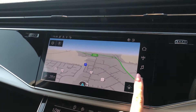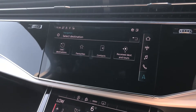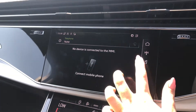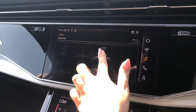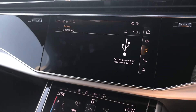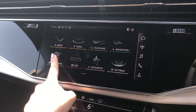Moving over to the centre console, you have your full touchscreen Audi multimedia interface, which adds to the very modern and updated look of this vehicle. You have your navigation system with a colour map which can be moved around and you can store your favourite destinations. You also have your telephone and media settings, which allow you to connect your mobile phone to make hands-free calls or play your own music.